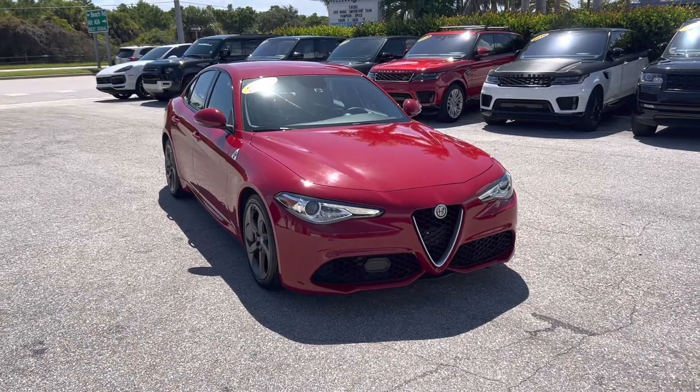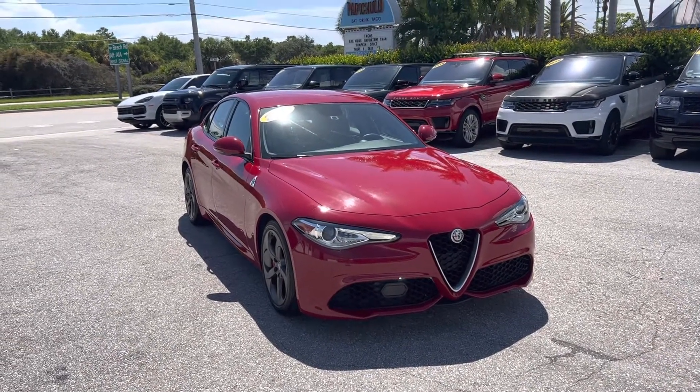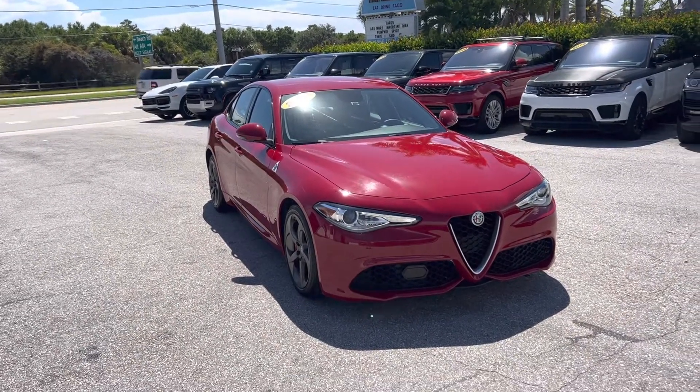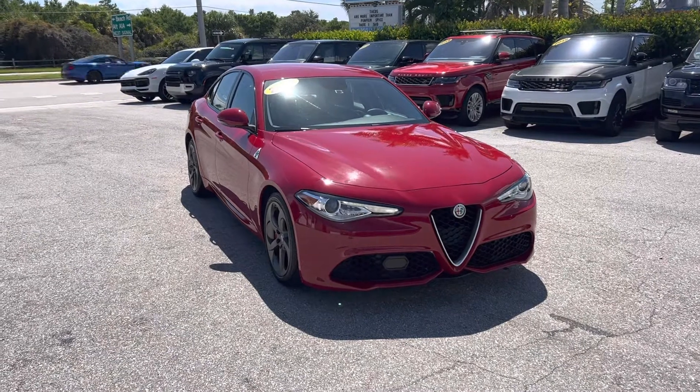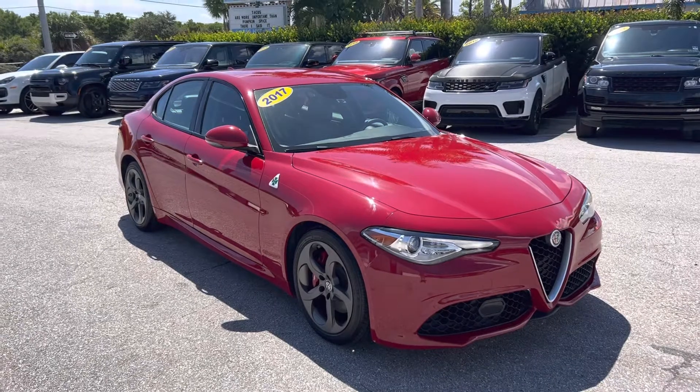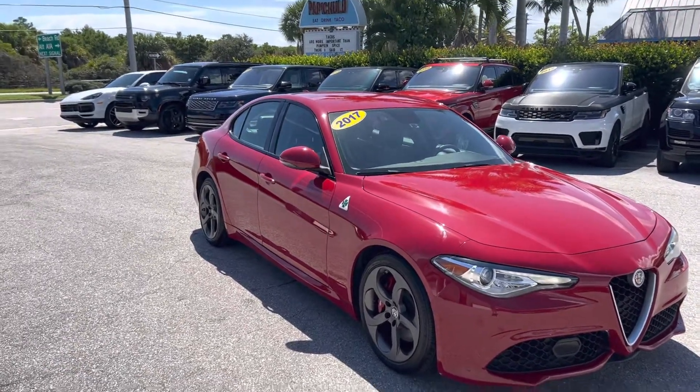What's up everybody, Nick with Classic Cars of Palm Beach. Today I'm doing a walk-around video on a 2017 Alfa Romeo Giulia. Now if you've been to our page, you know we don't make these videos to hype up the vehicles, but rather to point out any flaws. I'm going to do a quick walk around the outside, I'll give you guys a close-up of everything I see, and then we'll go to the inside and do the same thing.